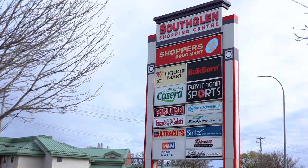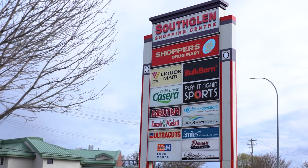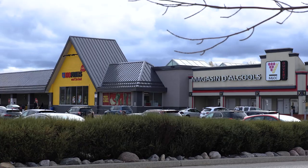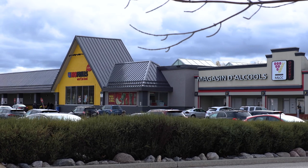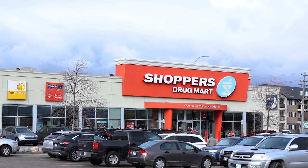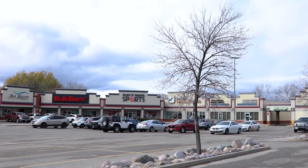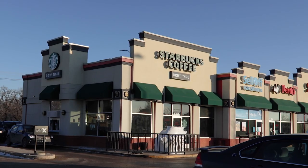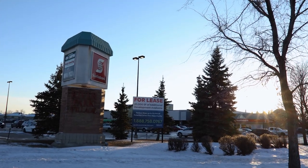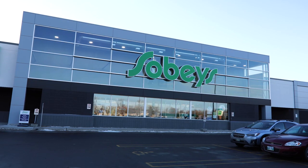There are also plenty of strip malls scattered throughout the neighbourhood. These include the South Glen Shopping Centre, home to a No Frills, Shoppers Drug Mart, Bulk Barn, and Starbucks, and River Park Village, where you will find a newly renovated Sobeys and a few other shops and restaurants.